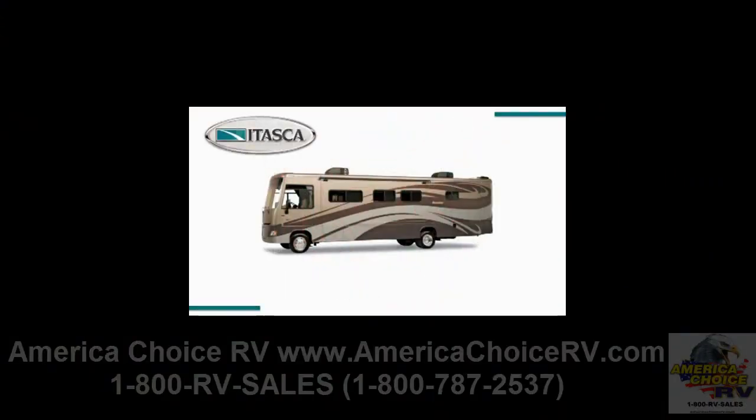The 2011 Itasca Sunstar is designed to give you more and opens new doors for adventure with more features, more floor plans, and more value in a modestly priced Class A coach. In fact, for entry level Class A gas, you can't get more Best in Class than the Itasca Sunstar.